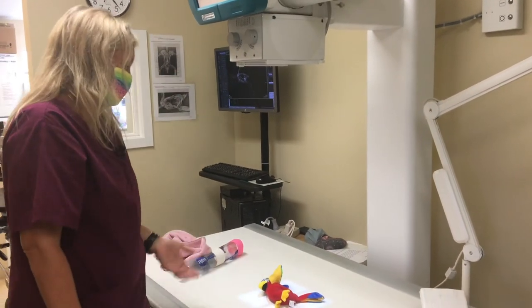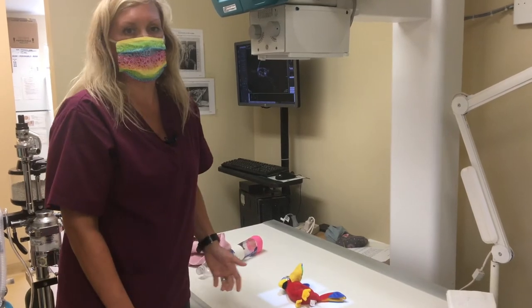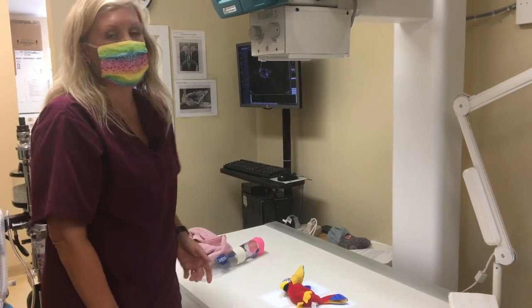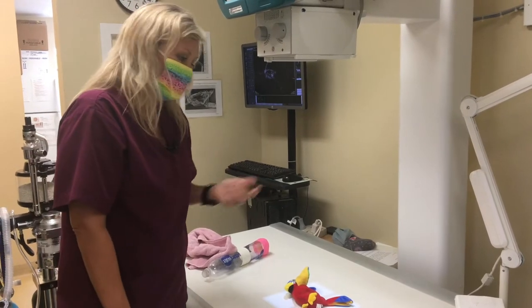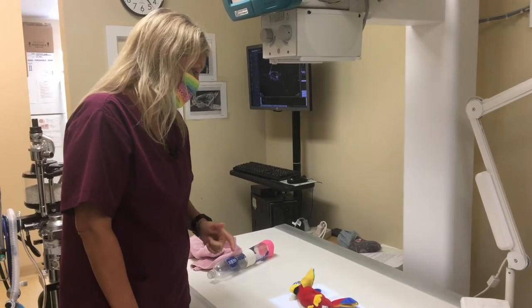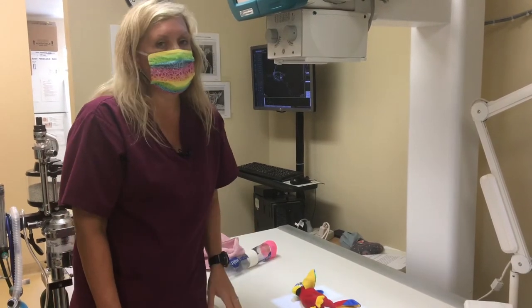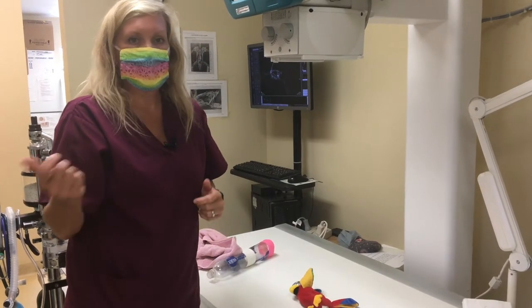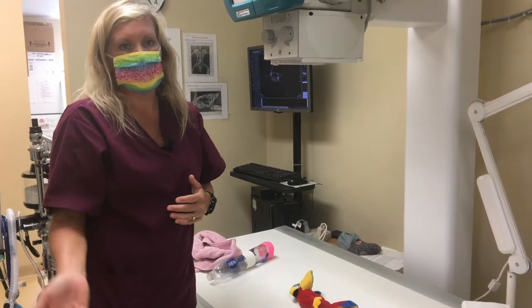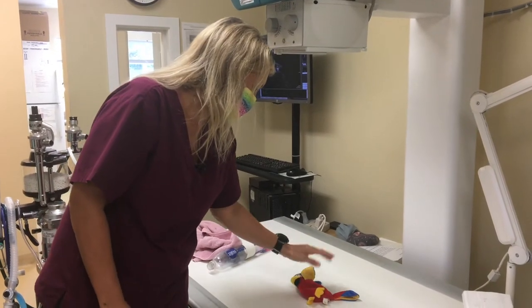The lateral view gives the veterinarians another tool to diagnose what might be going on with that bird — such as aspergillosis, which is something birds can get out in the wild. Pet birds can get it too; it's a fungus that can go throughout the body, and a lot of times you can actually see that on x-ray. And then we can also jump to endoscopy if we suspect aspergillosis.